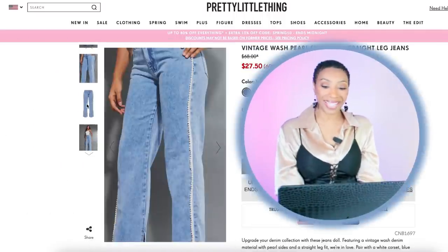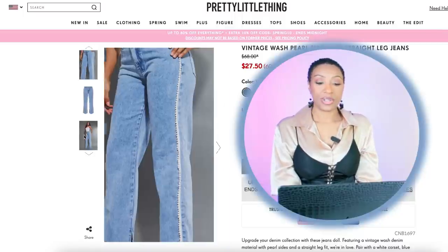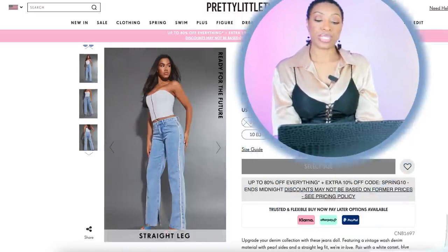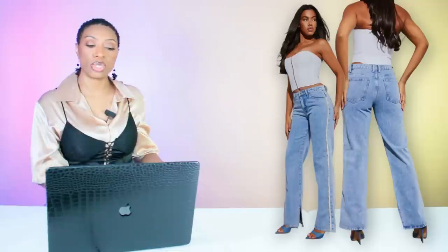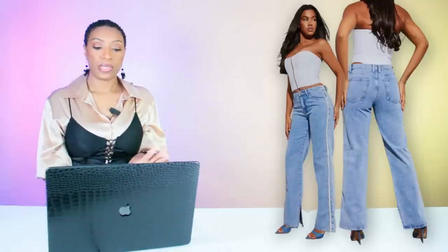At Pretty Little Thing, these are called Vintage Wash Pearl Side Seam Straight Leg Jeans at $27.50. This is for ladies who may not want the full-on embellished jeans — it just gives you a little teaser down the side. They come in size 0 and go up to size 12.